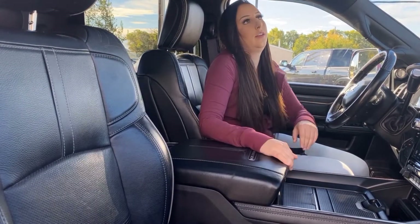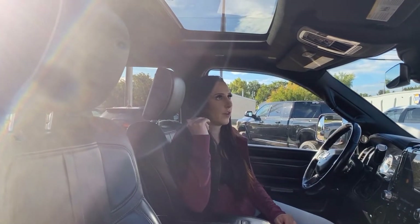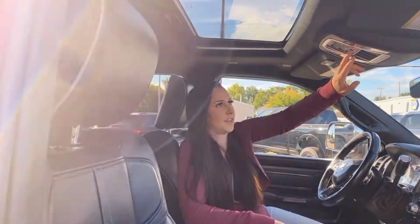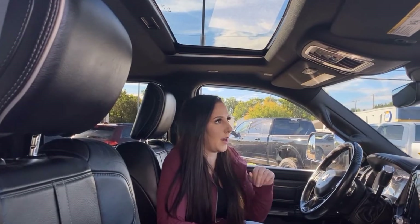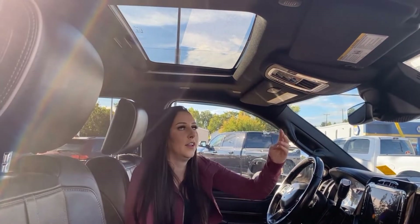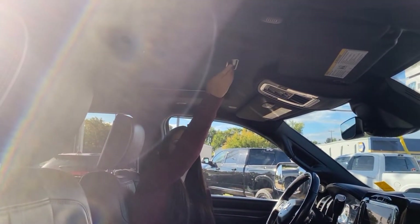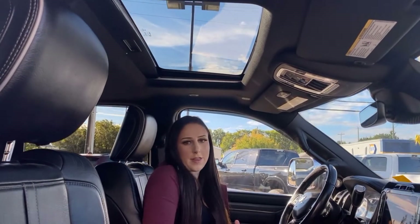Up top you're gonna have all your buttons for your sunroof and your rear sliding window. You also have SiriusXM Guardian if you want to set that up, a sunglasses holder, and on the sunroof if you don't want it open you can just cover it with the little screen.